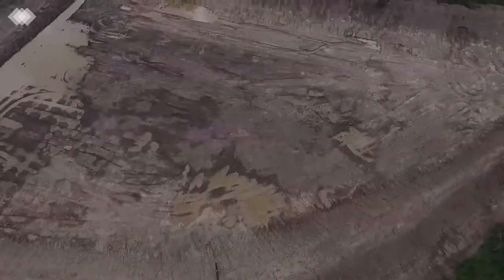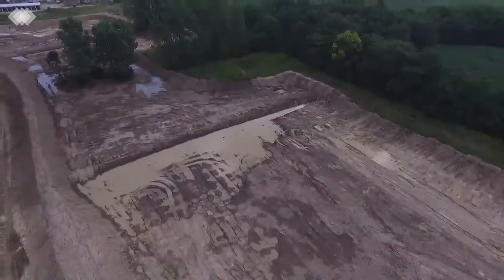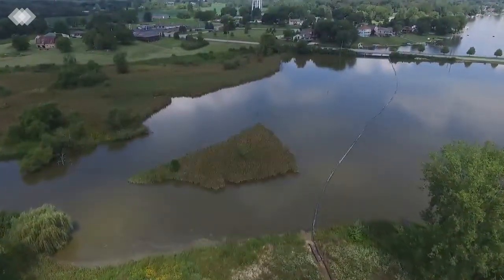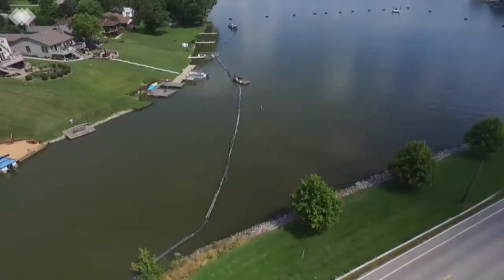Before dredging could begin, a large material containment site had to be constructed. Approximately 2,800 feet of 8-inch diameter pipeline had to be laid from the dredging site in the lake to the newly constructed containment site.